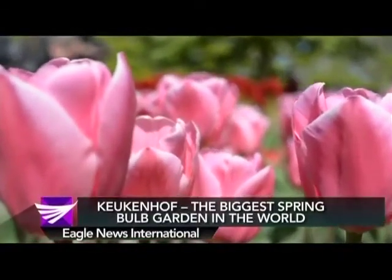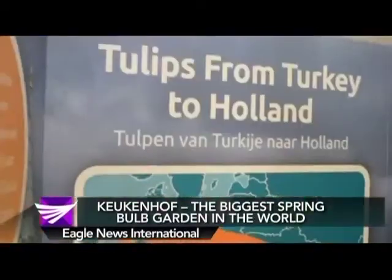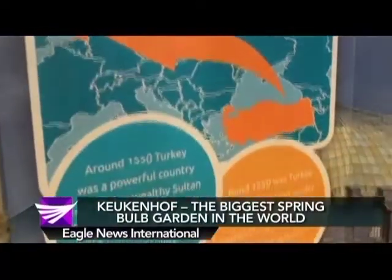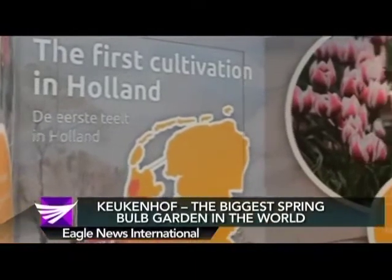They were originally found in the mountains of northwestern Himalaya. Then the people living there traveled to Turkey and brought the tulips with them. Then from Turkey, the tulips came to the Netherlands.